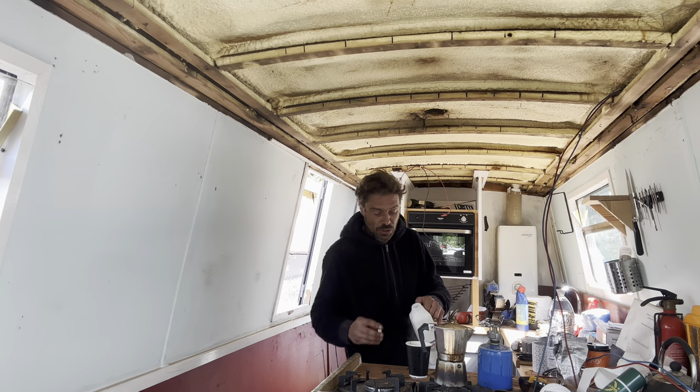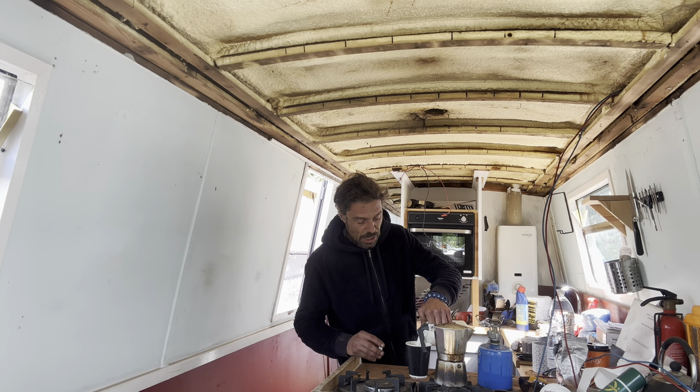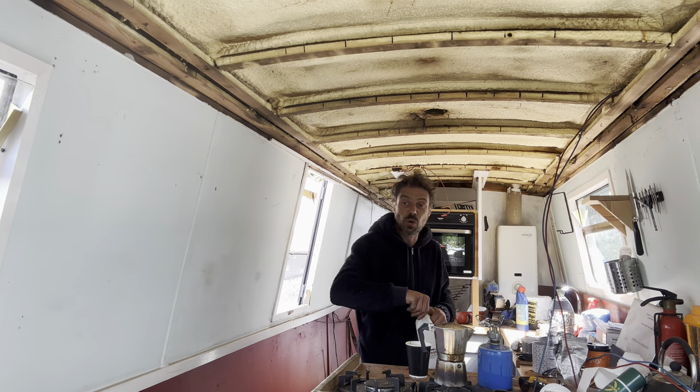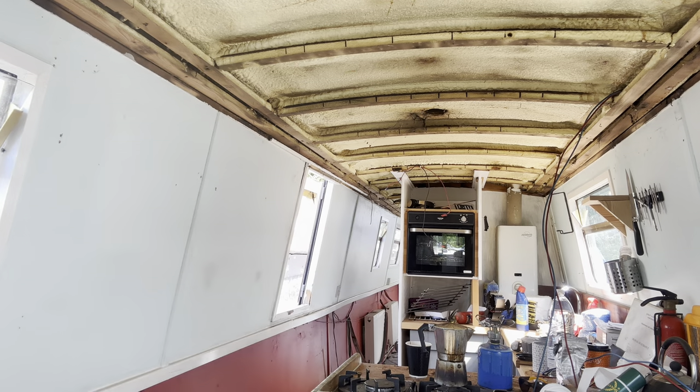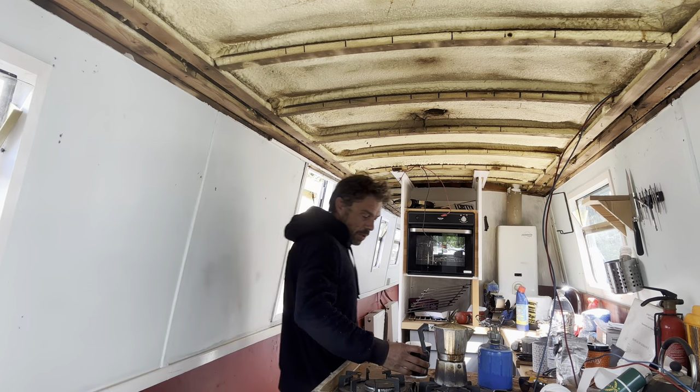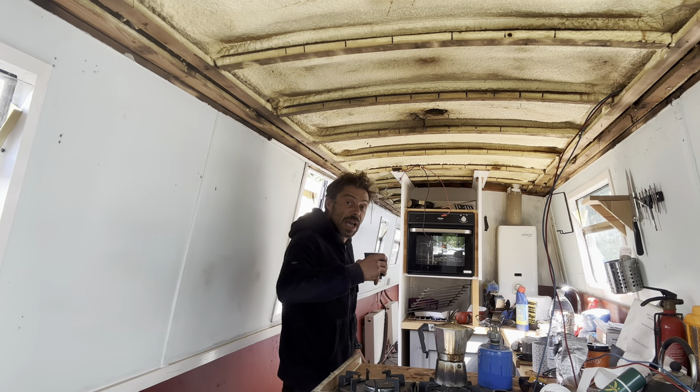I still haven't worked out the fridge on here yet because there are no batteries on board — I can't work it with solar panels or anything like that yet. But that does not stop me having cold milk on board. Perfect — right, I'll tell you how. Let's get cracking.